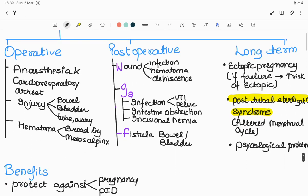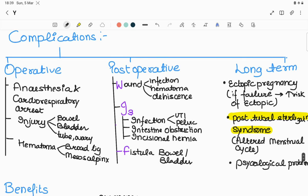Complications are divided into operative, post-operative, and long-term. During operation: risk of anesthesia and cardiorespiratory arrest; injury to surrounding structures like bowel, bladder, tube, or ovary; bleeding and hematoma in the broad ligament or mesosalpinx. Post-operative complications can be remembered by the mnemonic WIF: W = wound (wound infection, hematoma, gaping/dehiscence); I = infection (UTI, pelvic infection), intestinal obstruction, incisional hernia; F = fistula of bowel and bladder.